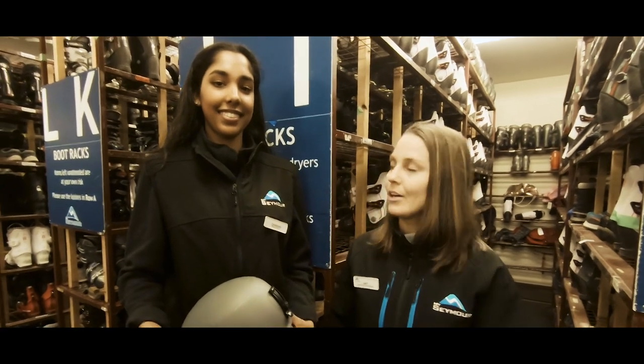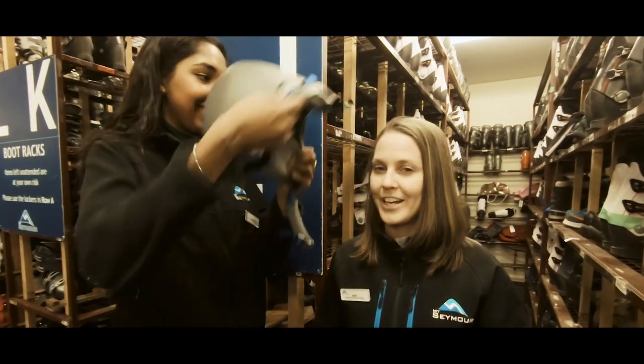Show your rental waiver or your camp tag and our friendly rentals technicians will get you geared up. And don't forget your helmet!